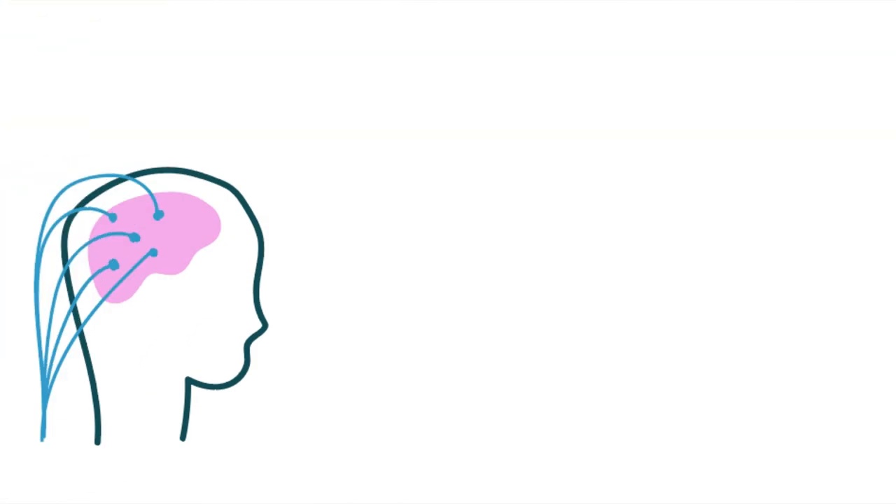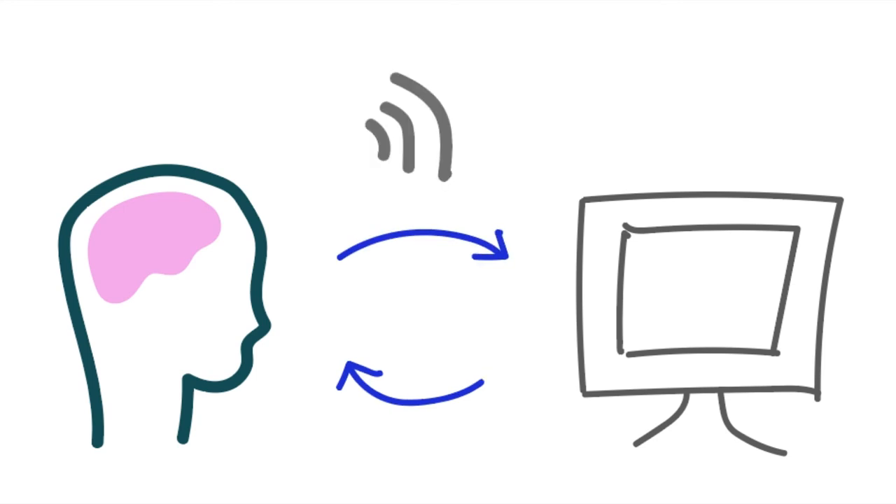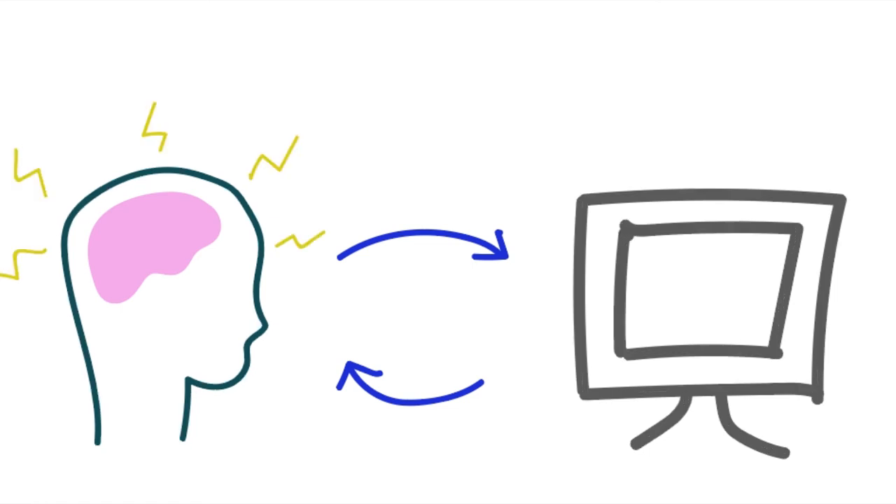So how does a brain-computer interface actually work? Through lots of trial and error, the user has to train the device over a period of time. It takes a long time because interpreting the brain signal is the hardest part of the process for the device. The system starts to learn the signal patterns of the user after some time. The signals from the user can be directed towards either robotic parts or appropriate motor control nerves to perform tasks.